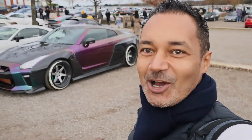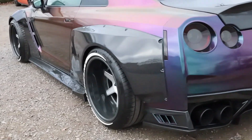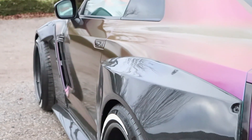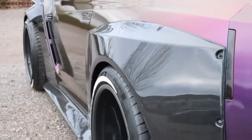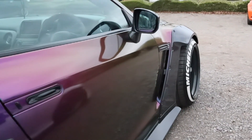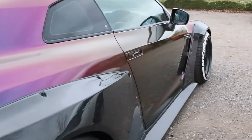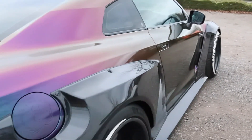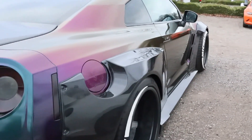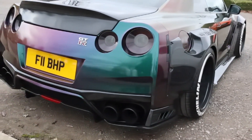This GTR is an absolute beast — look at it!